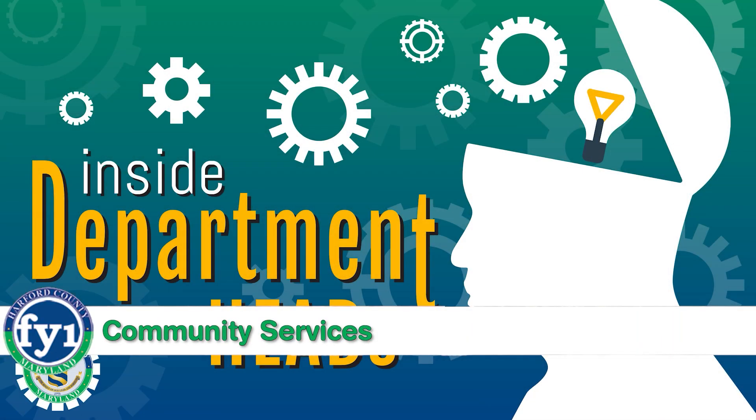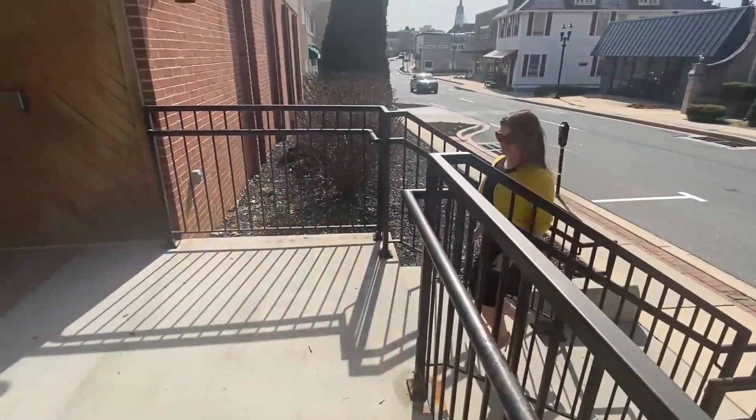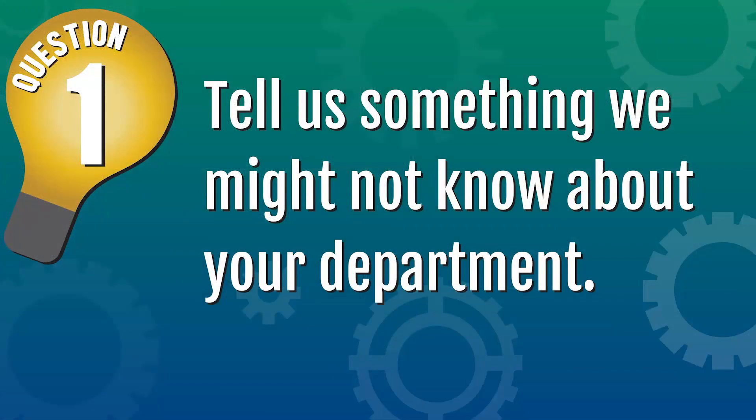This is our segment called Department Heads, where we talk to our directors in county government for insight on what they do for you. This month, we're featuring an encore presentation of our chat with Amber Schrodes, director of Harford County's Department of Community Services. Amber, tell us something we might not know about your department.